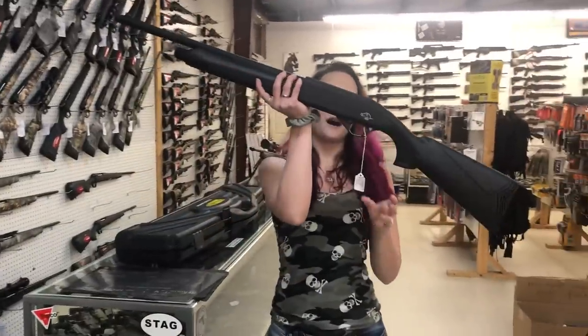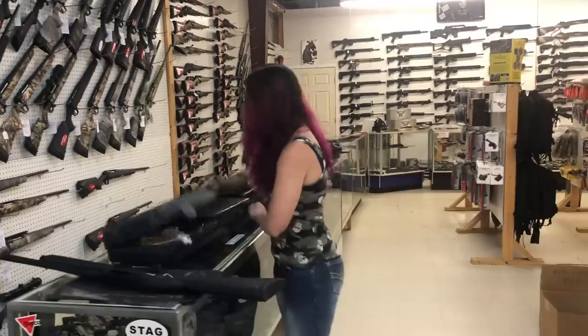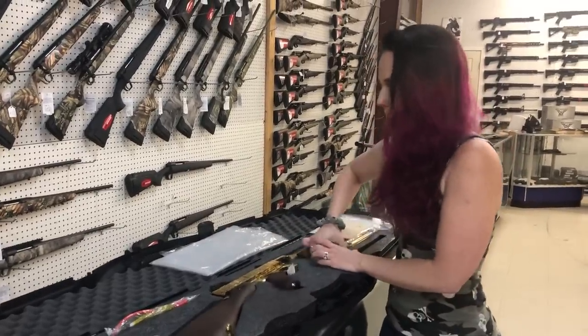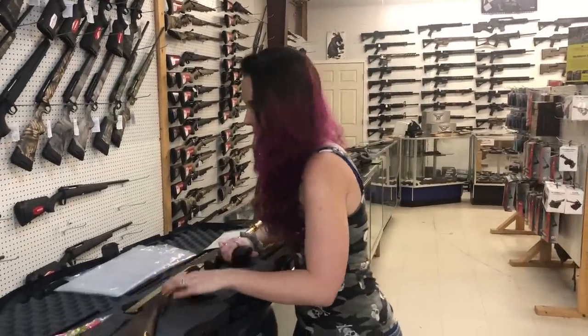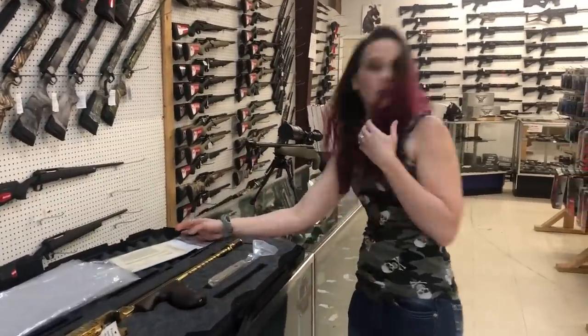Citadel ATA 12 gauge semi-auto, $290. We also got in another Thompson in the gold — the mag is gold, the drum is gold, the gun is gold. Look how pretty! That is a 45 ACP, she is going to be $4300.